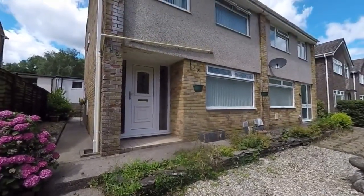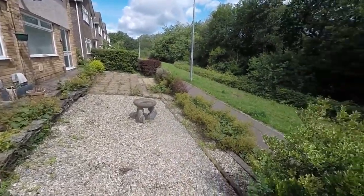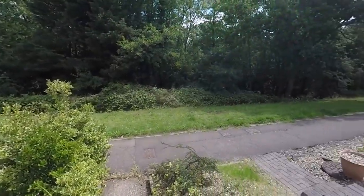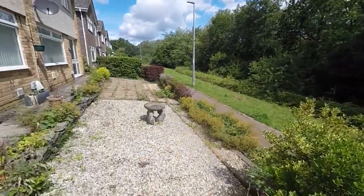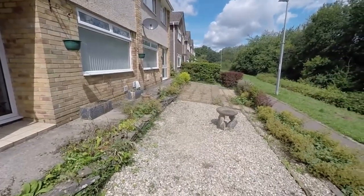We've just started the tour outside the front of the property. To the front we have pedestrian access with this lovely quiet walking path. Not overlooked at the front either — a nice private area — and you have your main road access to the rear where you also have your garage and off-road parking.